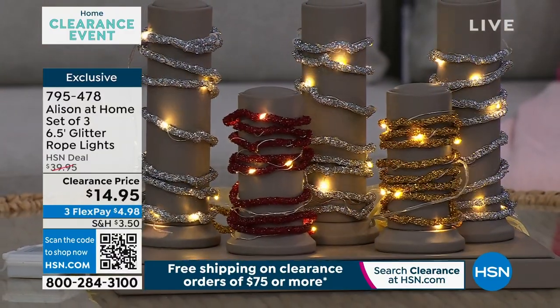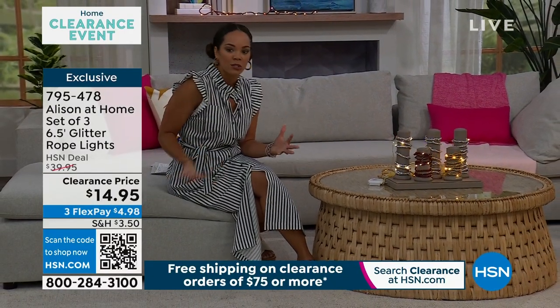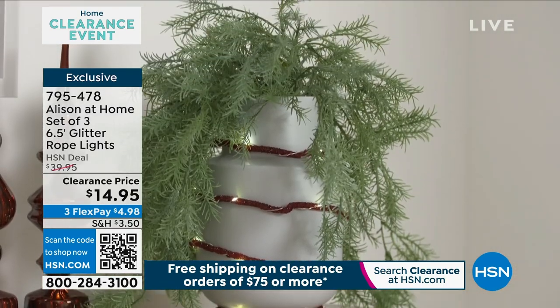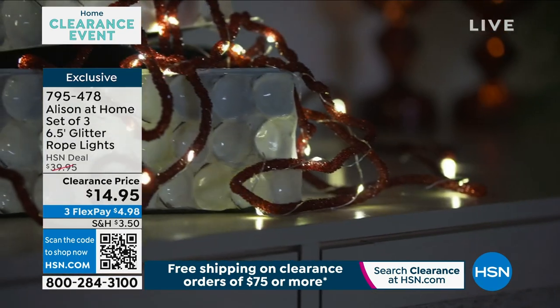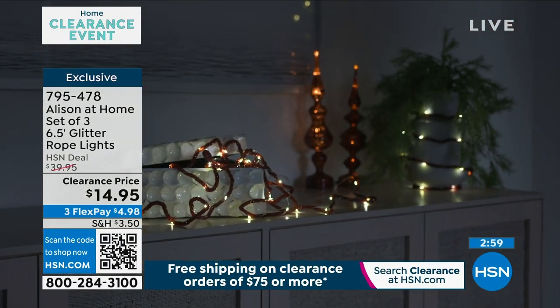If you want to put this around your stairs, do so. If you want to do so on your mantle, you're able to. You don't have to look for outlets. What I love is Allison's right — we call it glitter, but it's not one of those things that falls when you touch it. They're actually these really beautiful faceted crystals. It's beautiful off just as it is when it's on.